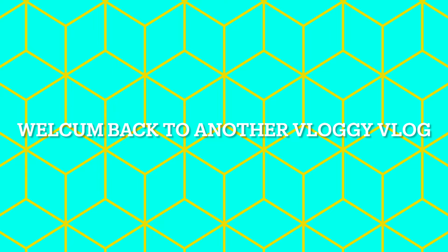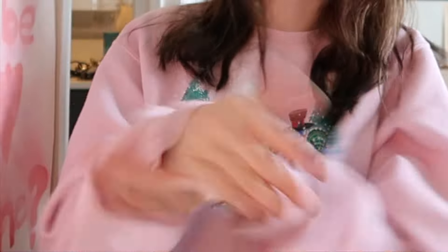Hey Girly Pops, welcome back to another vloggy vlog. Today, you know me, I am a sucker for fashion.